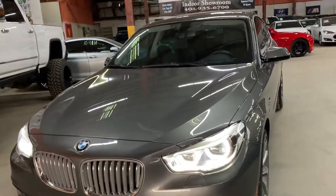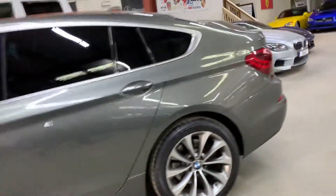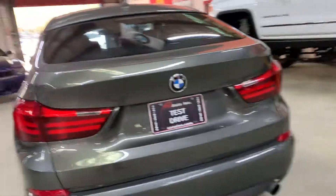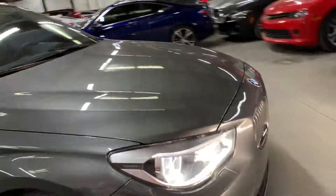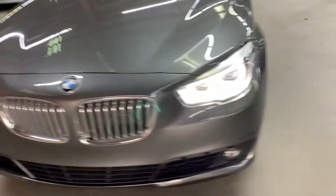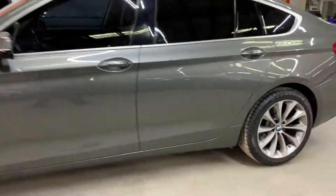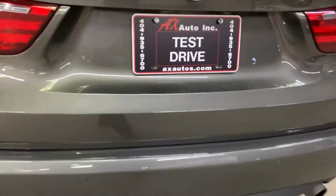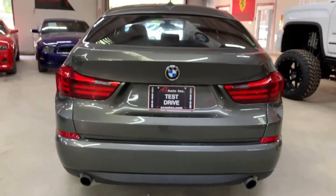There is one thing with this car and the reason it is priced below market: the car does come with a branded title. We bought this car from the insurance company. Basically what happened is the car was stolen, and then they recovered it without any damages. There were some scratches which were buffed out. While they were in the process of trying to find the car, they already paid the owner money for a replacement car, and in that time they found the car and it was sold at insurance auction — it was a really clean car. If you're interested, definitely give us a call. This car has been certified and inspected by the state of Georgia and it comes with a two-month warranty from our dealership. Give us a call at 404-935-6700 or visit our website at www.axautos.com. Thank you guys.